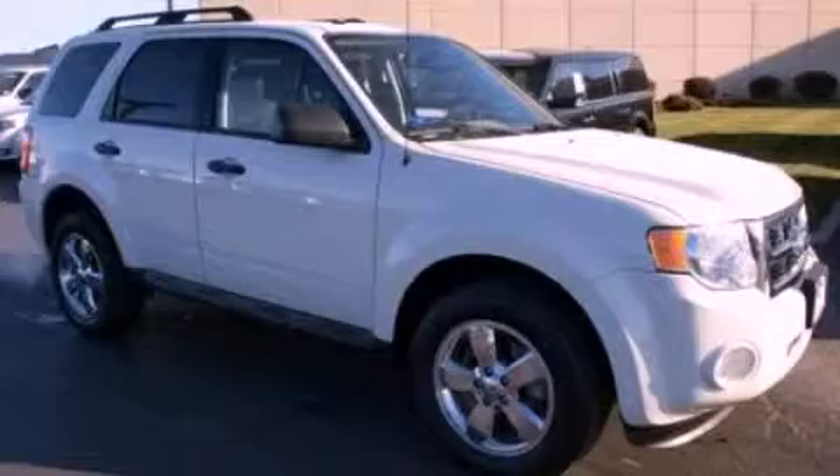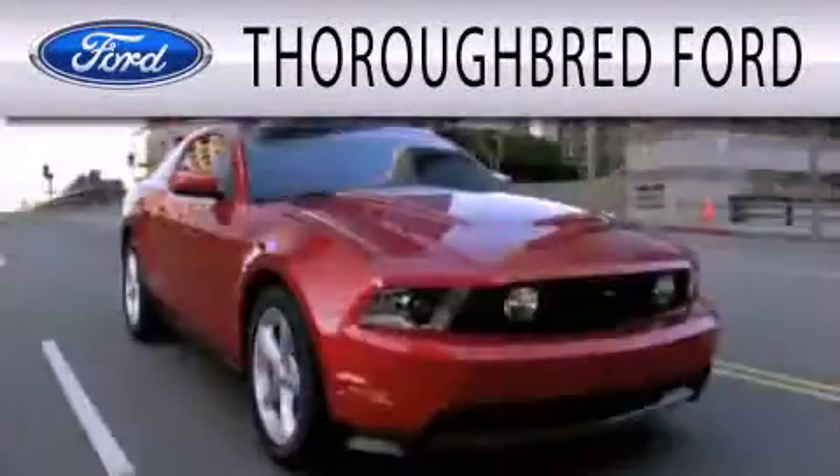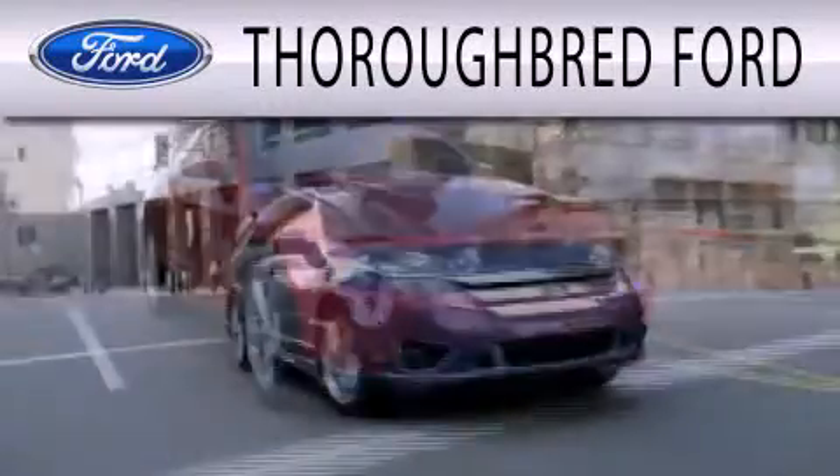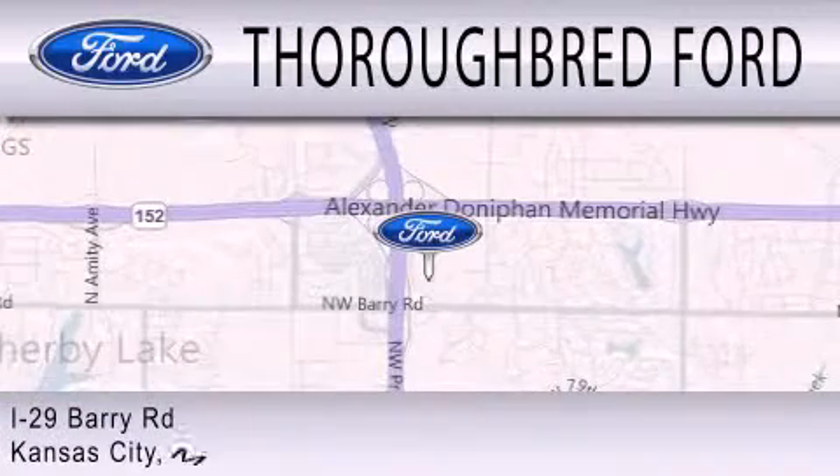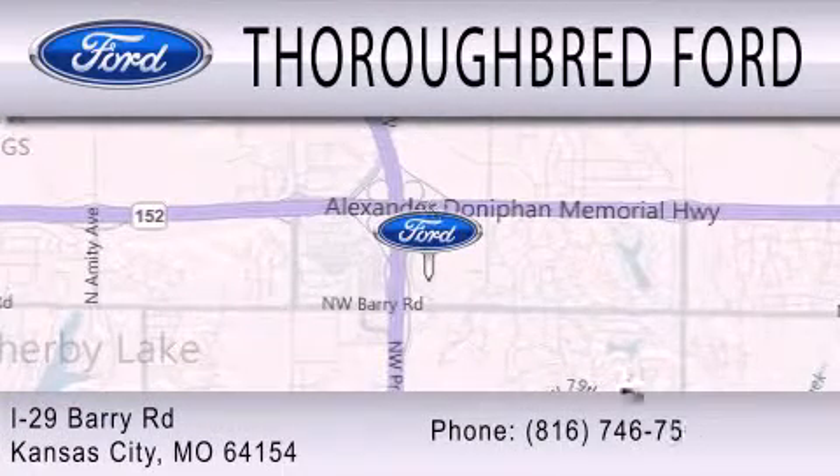Please call us today for more information on this great vehicle. Thoroughbred Ford is dedicated to doing everything possible to ensure that the experience you have selecting your vehicle is as pleasant as possible. We are located at I-29 and Berry Road in Kansas City.